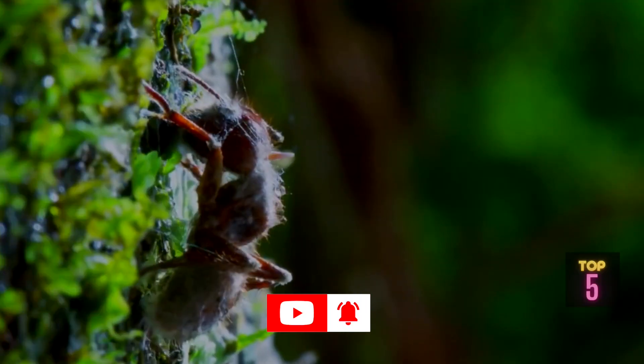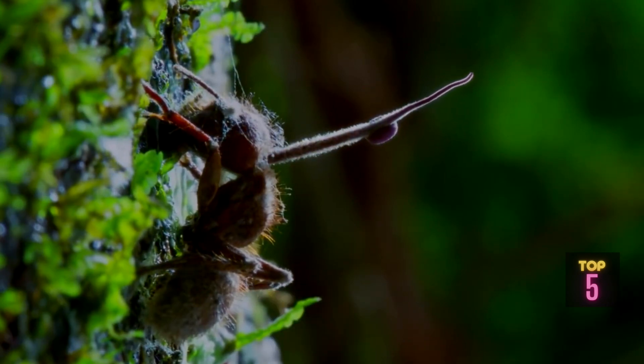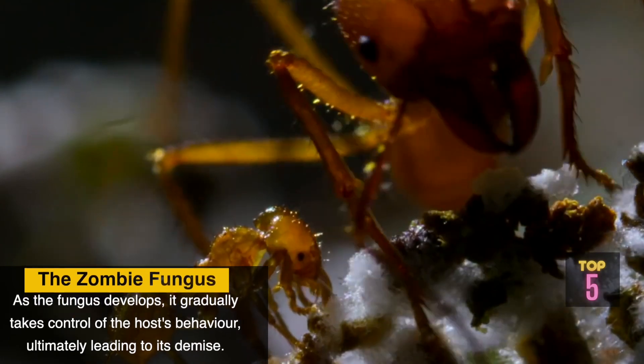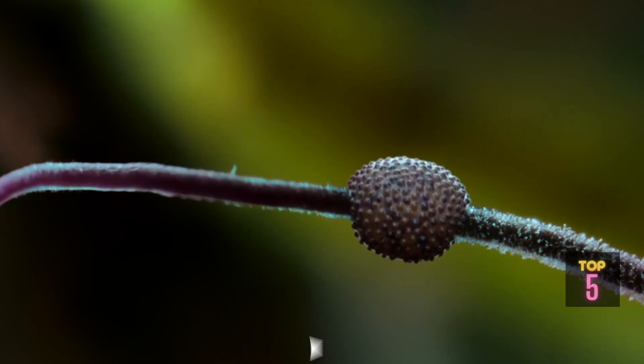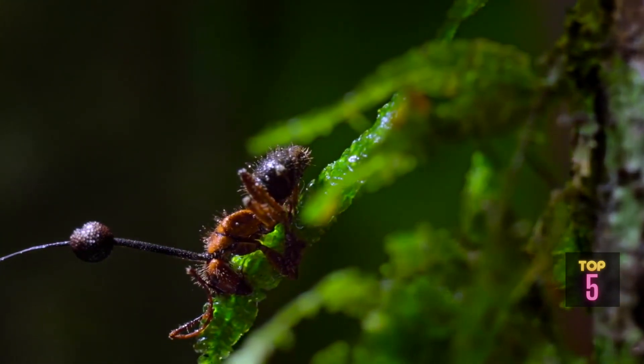When a spore of the Zombie Fungus lands on an insect, it penetrates the body and starts to grow internally. As the fungus develops, it gradually takes control of the host's behavior, ultimately leading to its demise. The infected insect undergoes a profound transformation, becoming a puppet to the fungus's bidding.